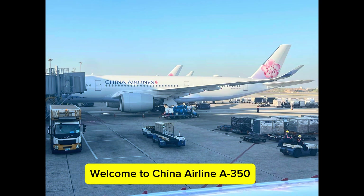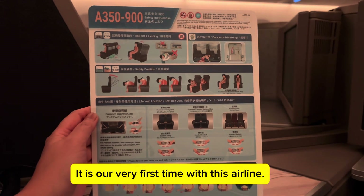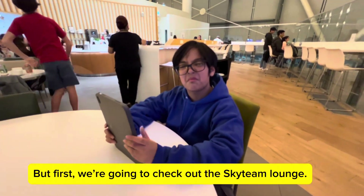Welcome to China Airlines A350. It is our very first time with this airline. We're traveling from Vancouver to Taipei, but first we're going to check out the Skydream Lounge.